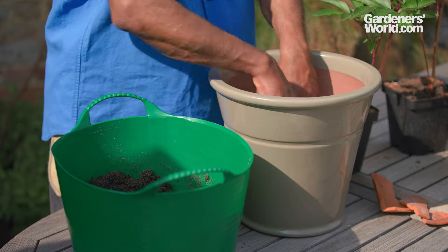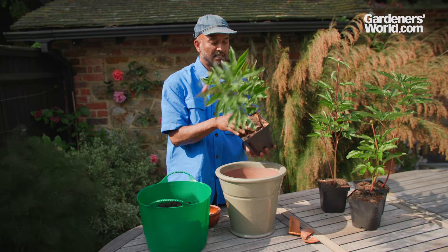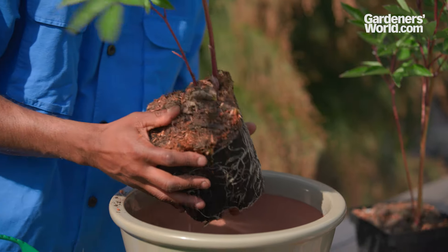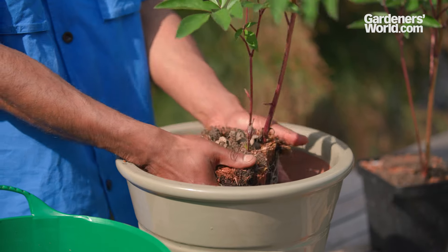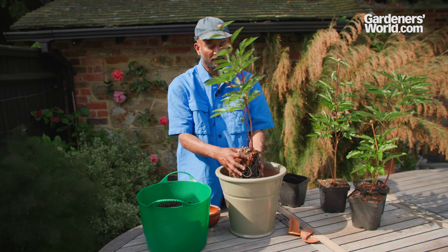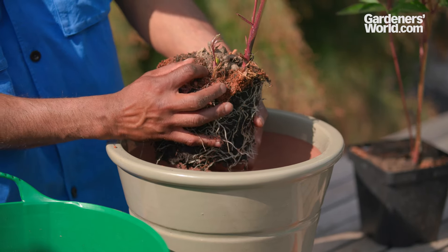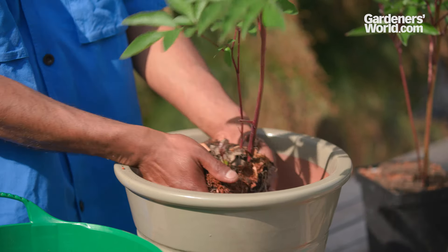We've got a really lovely herbaceous peony here - this is Sarah Bernhardt. Pre-watered it so that it's come out of its pot nice and easily. It's got a beautiful root system. We're just teasing out gently - not over-rooted at all. Now it's really important that we get the level of this peony in the pot right. If we plant it too deep, the peony might stop flowering. Making sure that the crown of the plant - this section where all the buds are coming out of - is no more than two and a half centimeters beneath the soil surface.